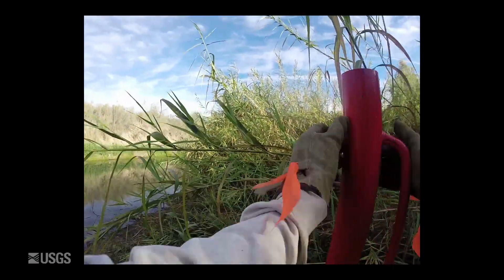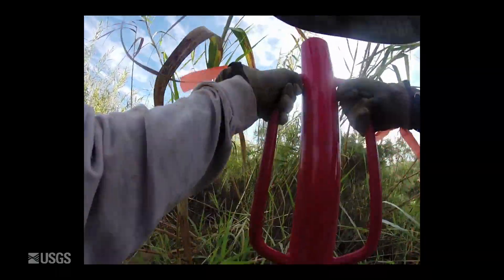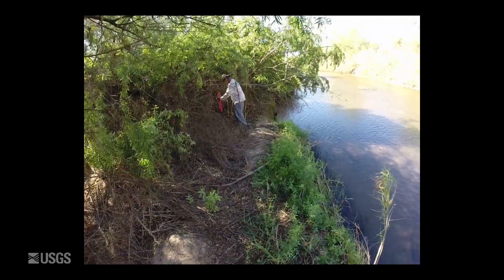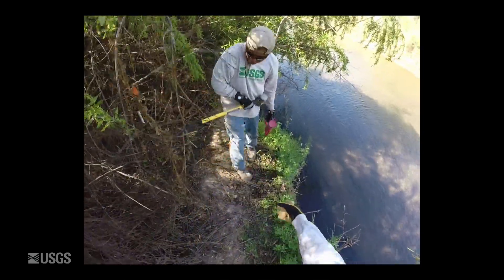In this unique event — the Pulse Flow in the Colorado River — we were able to put these sensors in knowing when the flood was coming and how big it was going to be, so we could prepare before the flood and collect as much data as possible during the event.